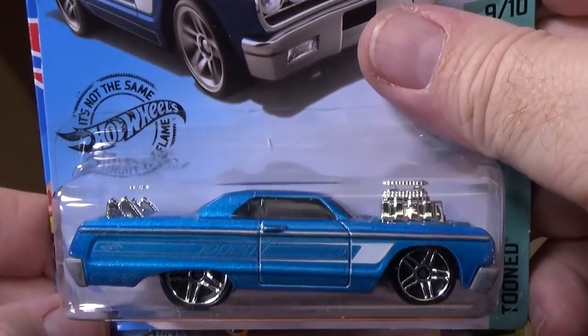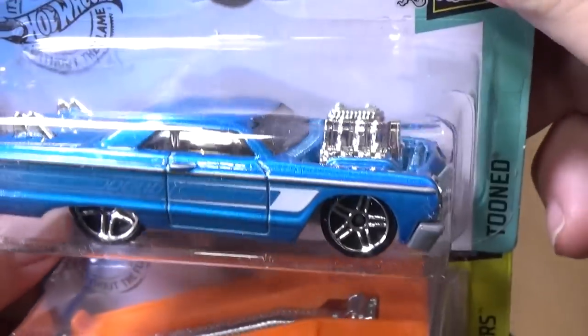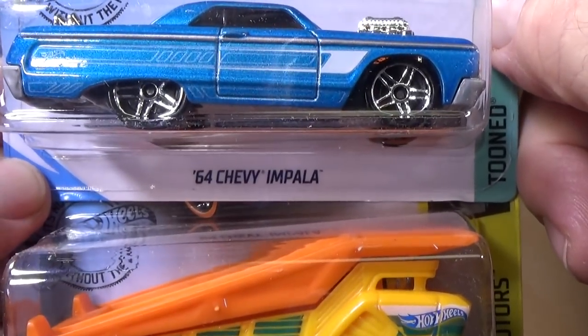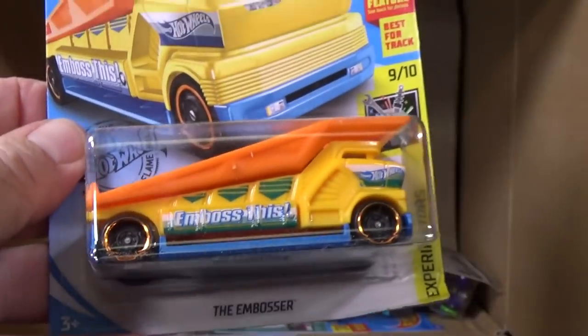Here you have a '65 Chevy Impala. I'm glad this one's back in the mix — pretty cool looking car. This is a tuned version of the '65 Impala, and the color is fantastic. Glad to have that.